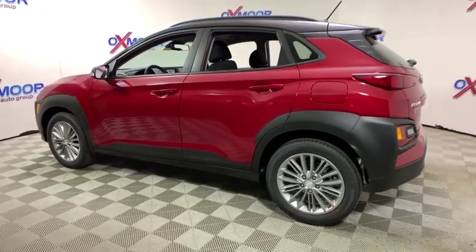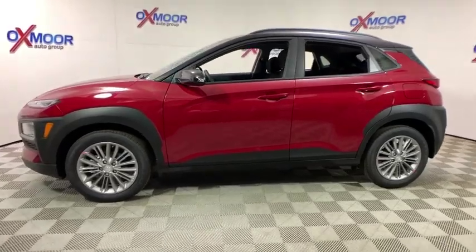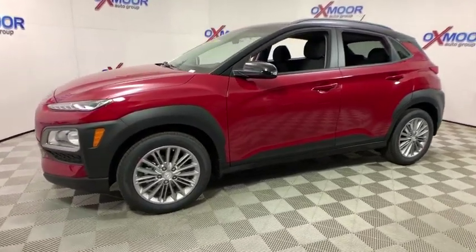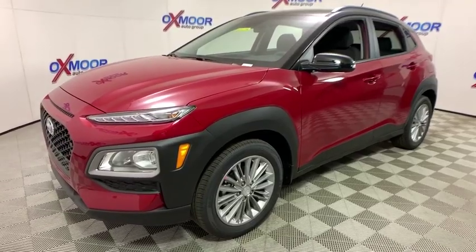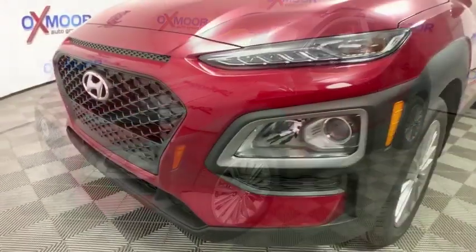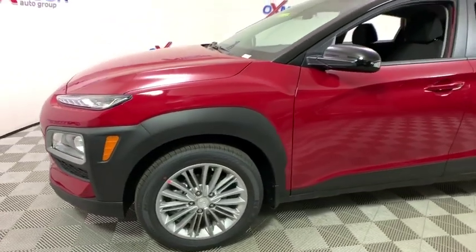2019 Hyundai Kona. The Hyundai Kona provides a wide variety of functionality in a small SUV body. The energetic design is perfect for those looking to marry their adventurous side with their urban lifestyle. This vehicle has less than 100 miles. Here are some of this vehicle's great options.